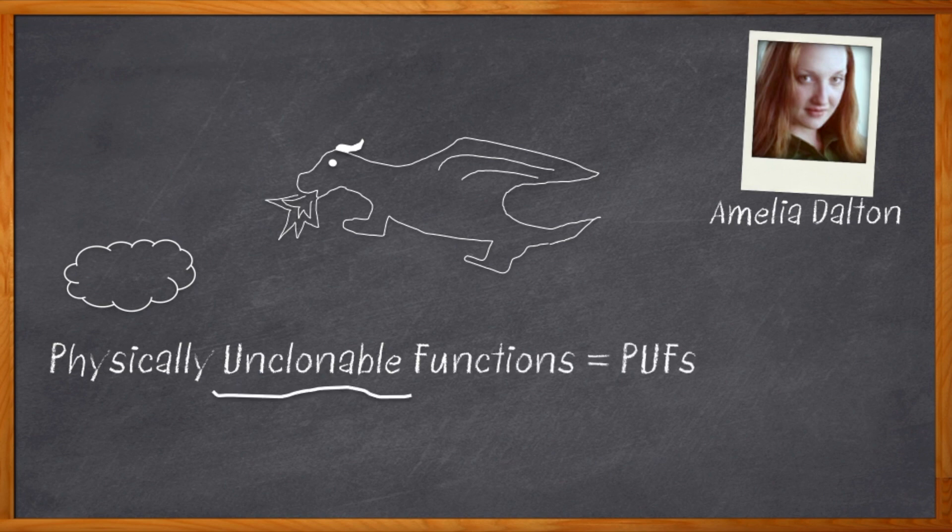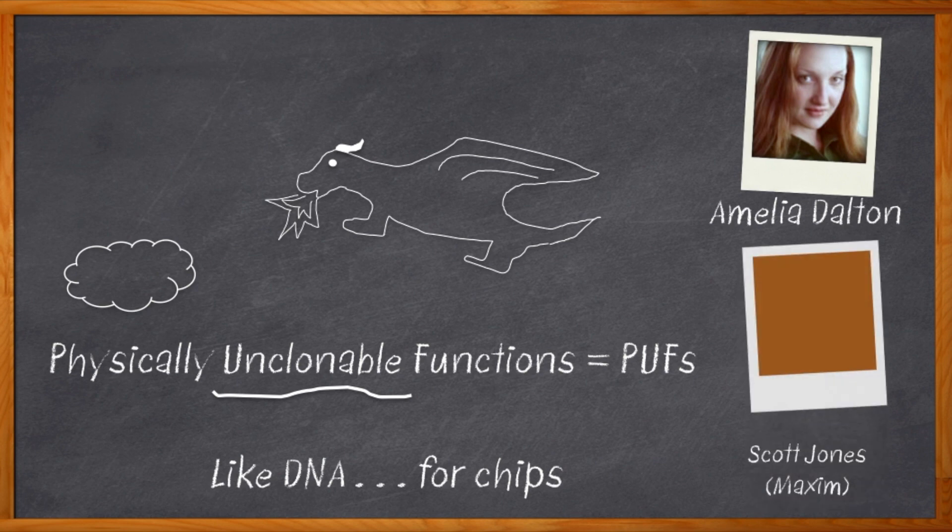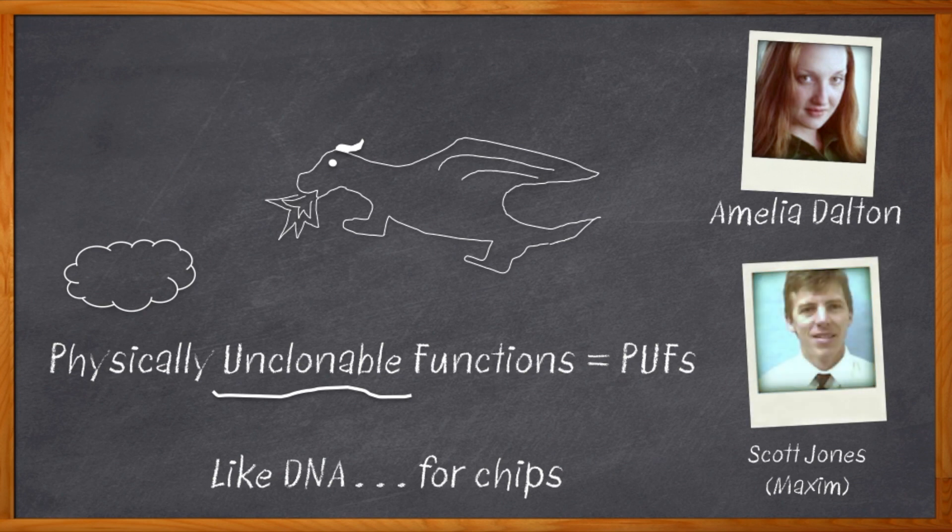Unclonable? In semiconductors, we can clone anything — we can make nanometer-sized features exactly the same billions of times per chip, over millions of chips. That's a lot of cloning. PUFs are like fingerprints or DNA for chips. Instead of trying to store some encryption key that the bad guys can read and copy, we use the unique process variations that happen on each device to recognize its unique identity. Intrigued? Let's chat with Scott Jones from Maxim Integrated about how PUFs can raise your security to the next level.